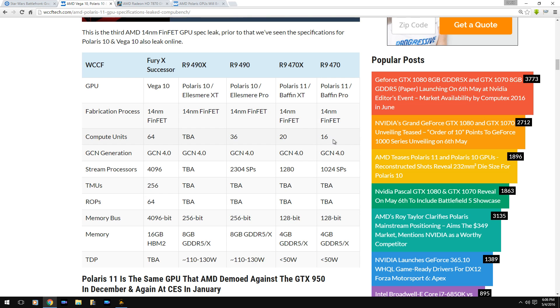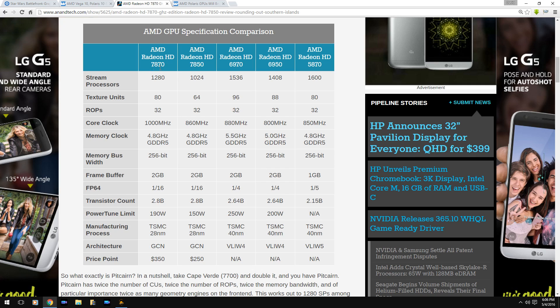The Polaris 11 has only 1,024 stream processors and 16 compute units. In comparison, the PlayStation 4's AMD 7870 GPU has 1,280 stream processors and a 256-bit memory bus. The PC version of that card had 2 gigabytes of VRAM and drew 190 watts, with a price point of around $350. On paper, this graphics card looks more powerful spec-wise than the Polaris 11.